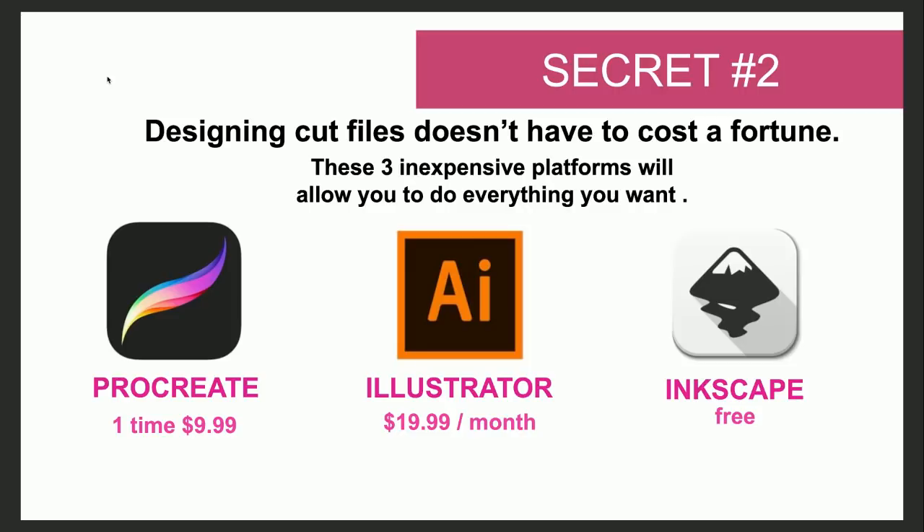If you guys are ready to move into secret number three, go ahead and put a number three in the comments. I love number three because it is one of the most controversial topics we share here at Makers Gonna Learn in our formula for building a successful business with your die cutting machine. Tiffany says three, Linda says three, Unique Designs by Monica says three — so many friends! Let me take a drink of water and we'll dive right into number three.